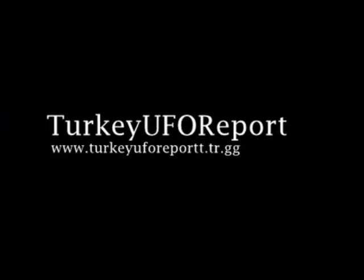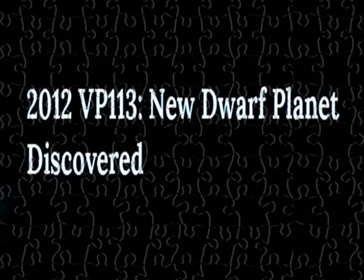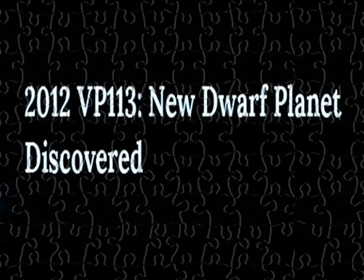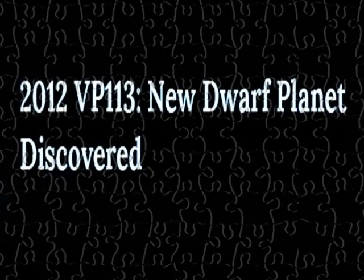There might be a whole new planet on the other side of Pluto. It's named 2012 VP113, jokingly dubbed Biden. Corey Powes, editor-at-large for Discovery Magazine and Studio.